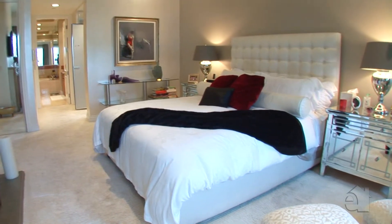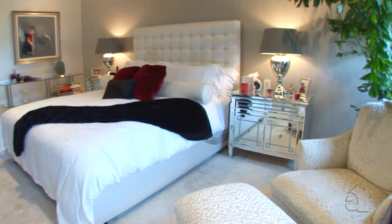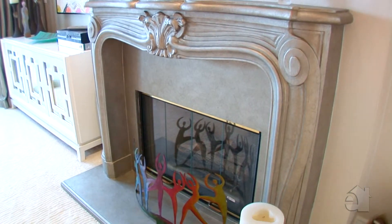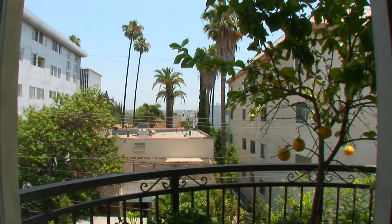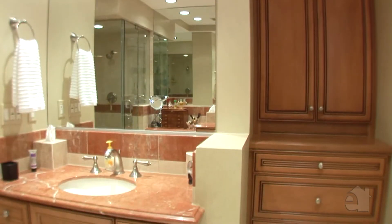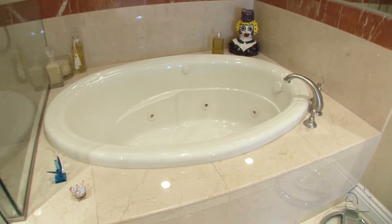The elegant master suite has a beautiful stone fireplace, private balcony and custom Nova painted walls — a must to see. You'll be impressed with the lavish master bath with its marble floors and counters, a soothing spa tub and a separate steam shower.